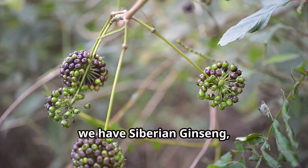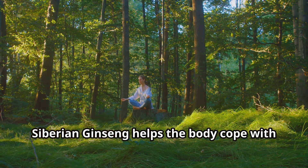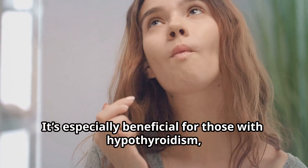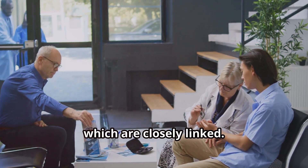Fifth, we have Siberian ginseng, also known as eluthero. Another adaptogen, Siberian ginseng helps the body cope with stress and can balance thyroid function. It's especially beneficial for those with hypothyroidism, as it supports both the thyroid and the adrenal glands, which are closely linked.